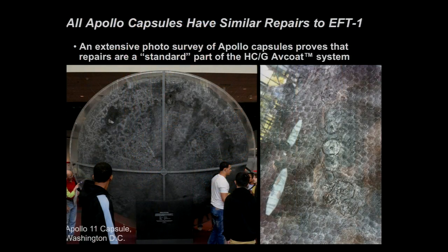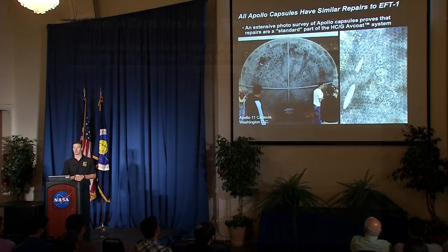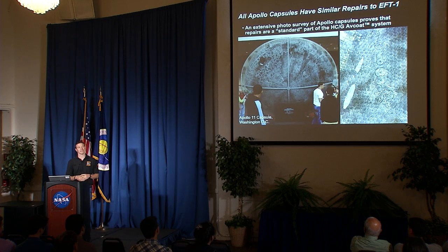When this happened, we commissioned photo surveys of Apollo crew modules in museums across the country, and found that these kinds of repairs are on every single Apollo crew module you can go look at. Repairs of this nature are a standard part of the honeycomb gunned Avcoat system, as evidenced by the Apollo capsules. It didn't make us feel better at the time, but it is something worth noting.